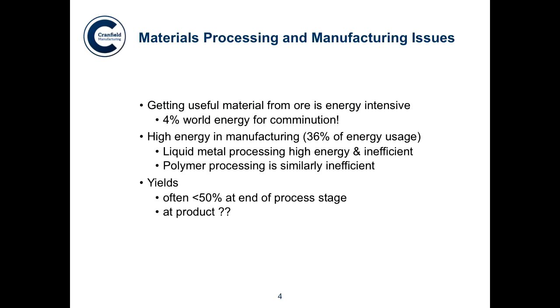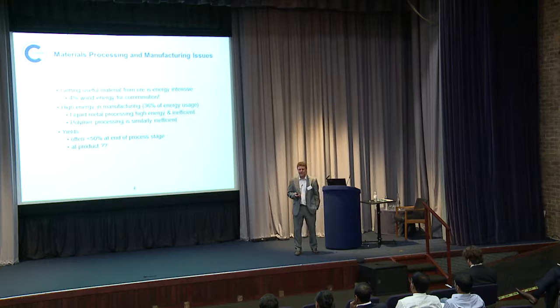We're up against a huge amount of inertia in terms of the people and the knowledge. Polymers, which is an industry probably only 75 years old, is also very energy intensive and highly inefficient in the same way. The yields are particularly low. Often in metals, they can be less than 50% — basically because of physics. We're trying to fight against physics and against the inertia of changing ways in which we've been doing things for 6,000 years. And at the end of the product stage, yields are often even worse than 50%.